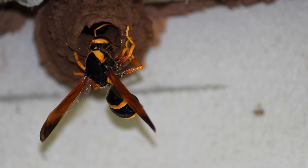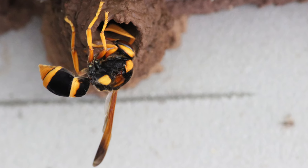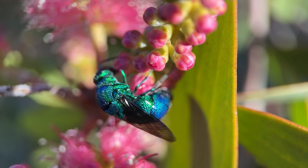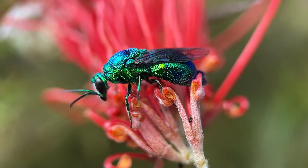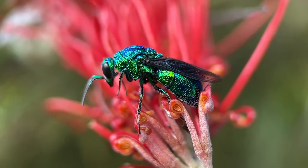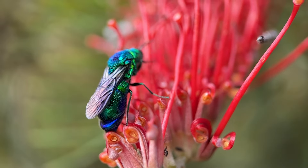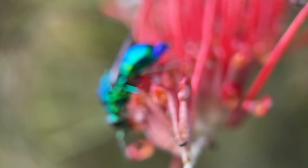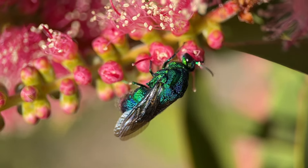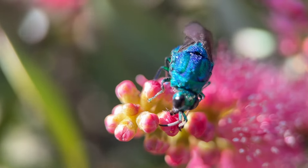Watching a potter wasp construct this amazing nest is a really fascinating thing, but I'm not the only one interested in watching. There's another insect — another type of wasp — which is possibly Australia's most beautiful wasp: the jewel cuckoo wasp. It's also watching the mud dauber as she builds her nest. The cuckoo wasp is a parasitoid, so it actually lays its eggs in the nest of the large mud nest wasp. When its young hatch, they feed on the provisions and then feed on the young itself. The difference between a parasite and a parasitoid is that a parasite doesn't kill its host, while a parasitoid always kills its host. If lucky enough to lay its eggs in the nest of a potter wasp, the jewel cuckoo wasp will be the only one to emerge from the nest.